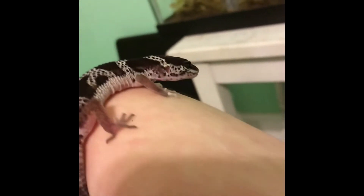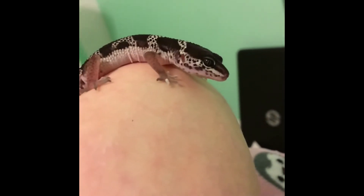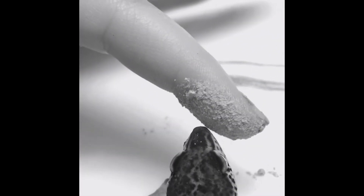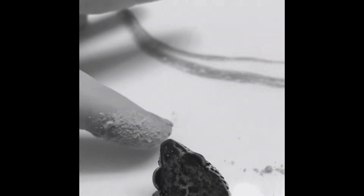This is Kaiser probably a week after having him — as you can tell his colors are really vibrant. He was literally a day old when I got him. This was when I realized he had metabolic bone disease, so this is basically how I cured him.